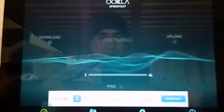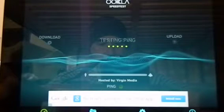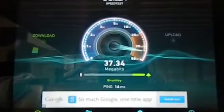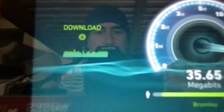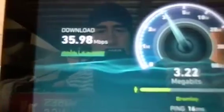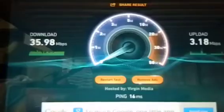Begin test. There's the ping, which is 16 milliseconds. Download's coming up — that's 35.98 Mbps, and the upload is 3.18.